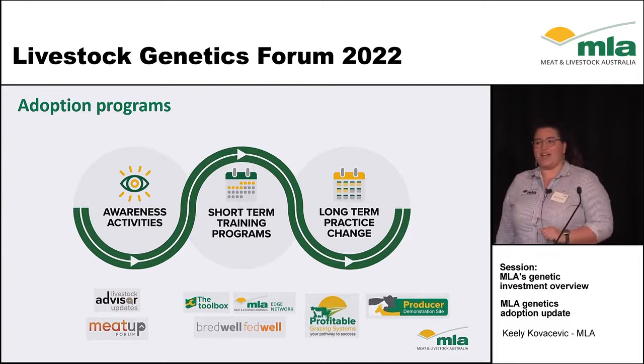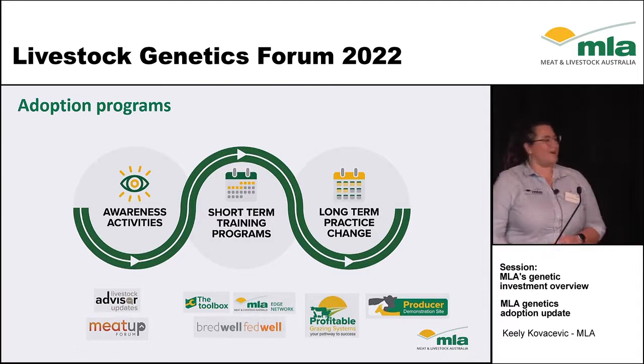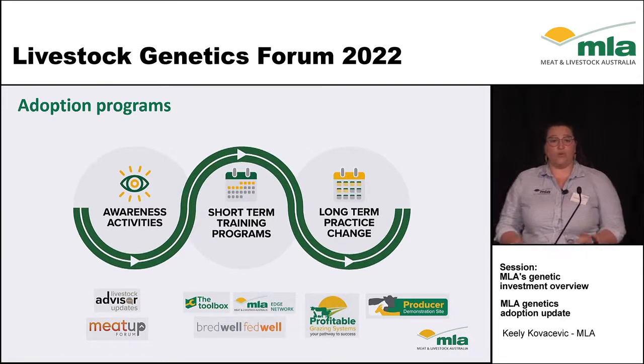You've also seen this slide today — it's a fan favourite. Essentially our adoption pathway goes through three stepping stones. We start with our awareness activities, which are our one-day awareness workshops or something like today.